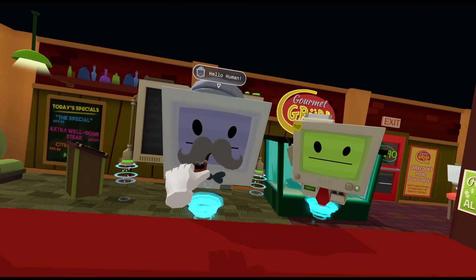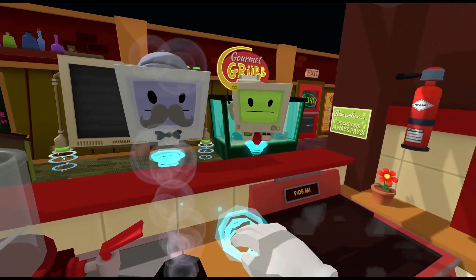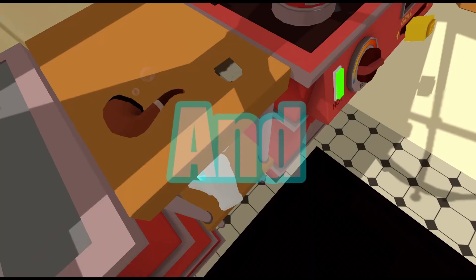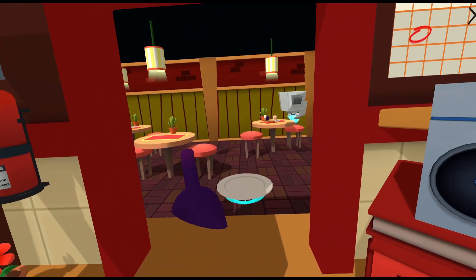Hello, human. Might I trouble you for some tea and crumpets? You may call me... Tea is a traditional human beverage consisting of— Oh god. Well, enjoy.